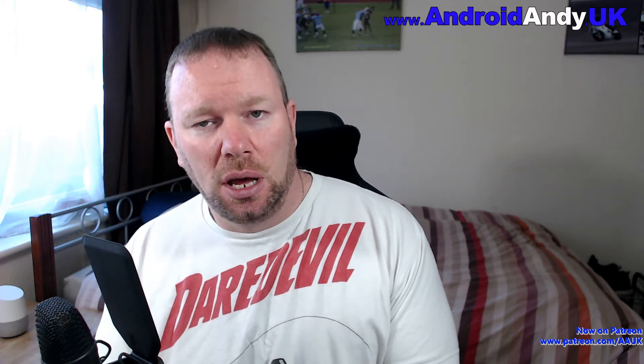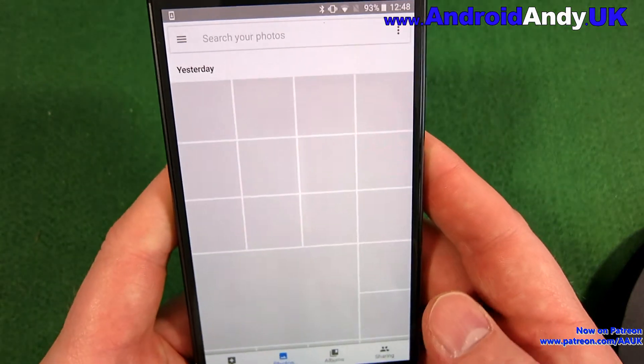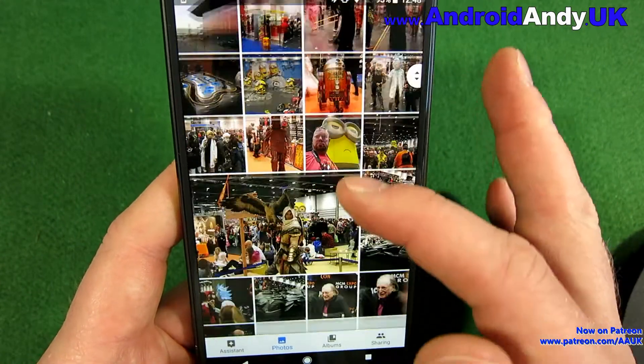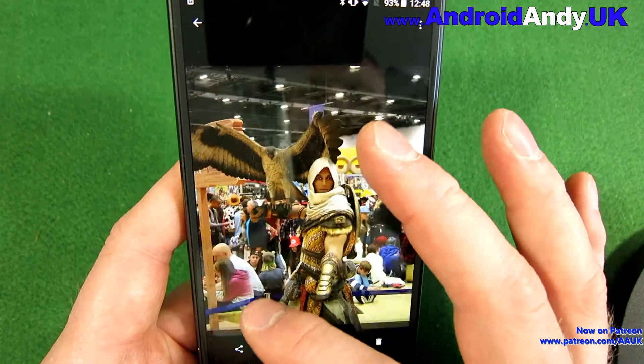One popular one that was probably the first one I used is Dropbox, but then I've moved on to Google Photos recently. It's just a lot simpler in some ways. So we open up the Google Photos app and already I can see photos there that I took on a different device yesterday at Comic Con on the Xiaomi Mi A1.